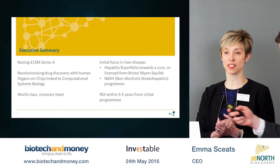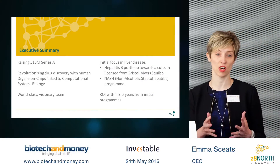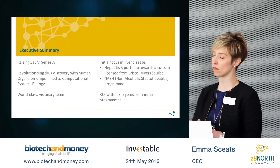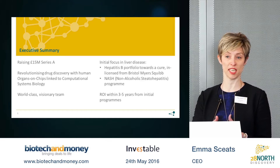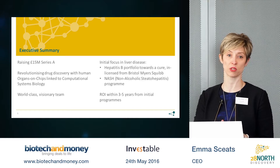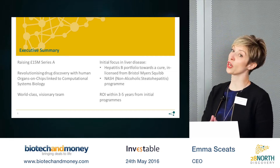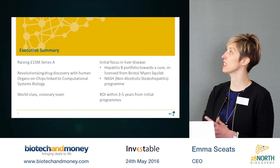We're in the process of raising a £15 million Series A to advance our drug discovery business, where our initial focus is in hepatitis B — where we are advancing a program that we have in-licensed from Bristol Myers Squibb — and also in non-alcoholic steatohepatitis, or NASH, the fatty liver syndrome.